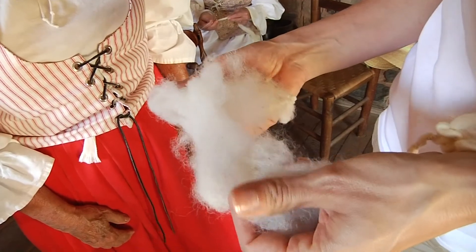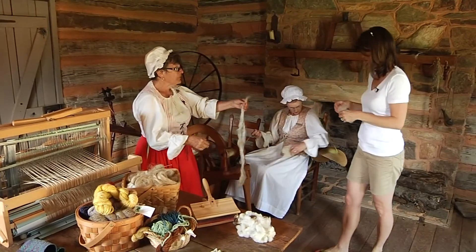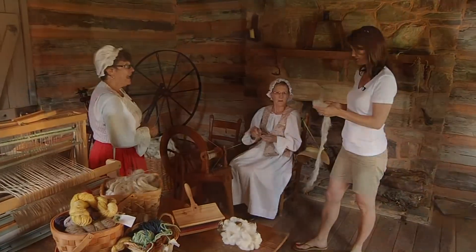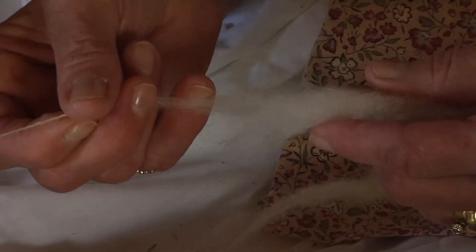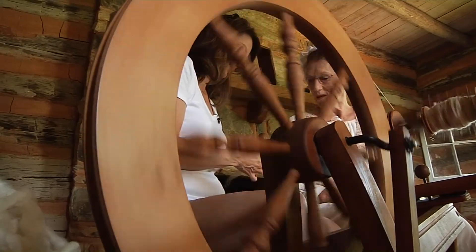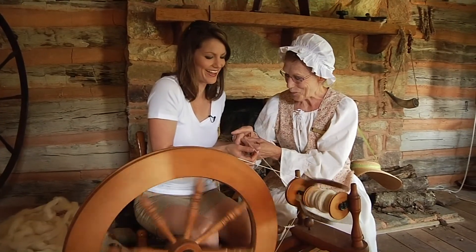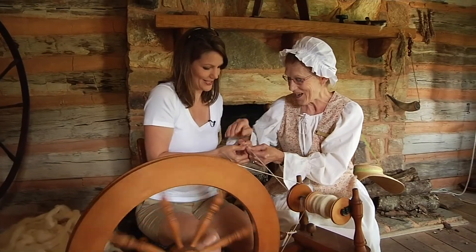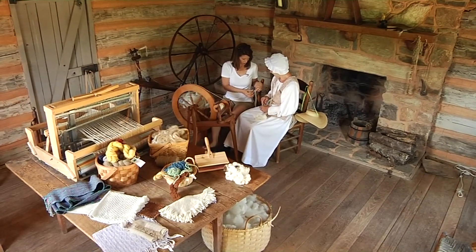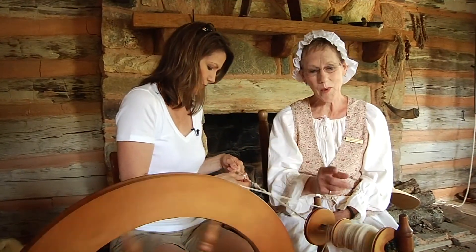Once the wool is ready, it's spun into thread. I gave it a try — pinching and pulling the twisted fibers along the spindle. It's a process of repeated pinching and pulling. Mine wasn't the best, but the idea is to fill the bobbin and then take it over to the loom to be woven into fabric.